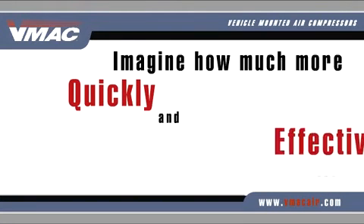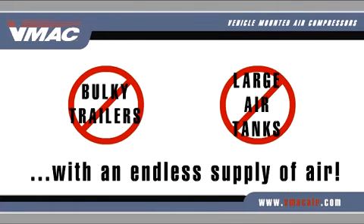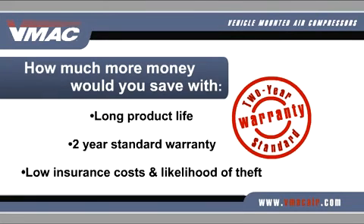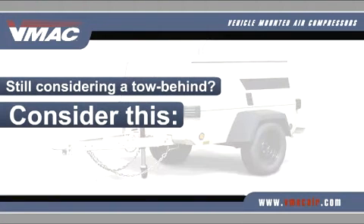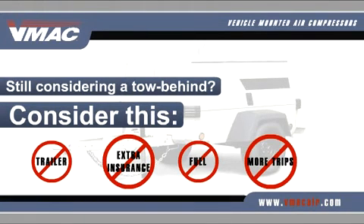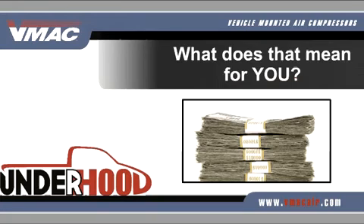Imagine how much more quickly and effectively you could do your job with an endless supply of air that doesn't require hauling bulky trailers and large air tanks. How much more money would you save with a low-maintenance, reliable source of air that's built in to your own work truck? And how much time could you save with an air source that's both instant and continuous? VMAC under-hood systems deliver up to 150 cfm and don't require a trailer, extra insurance, or fuel to power an independent motor. They free the bed for additional equipment, so you're only making one trip to the job site, saving you more money in the long run.